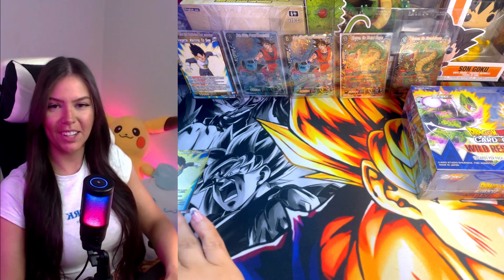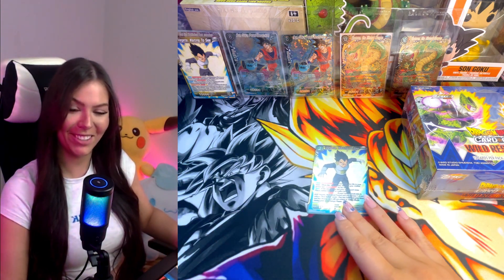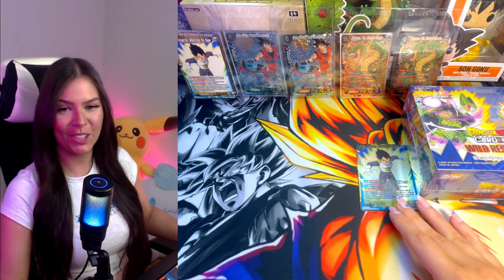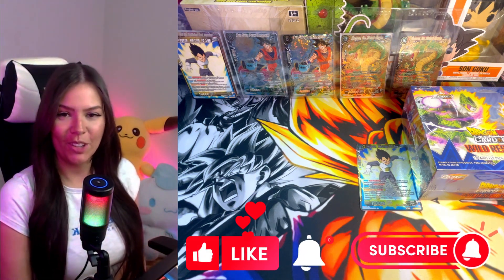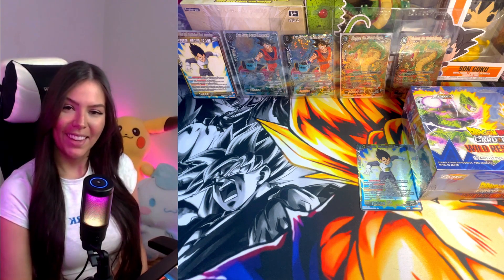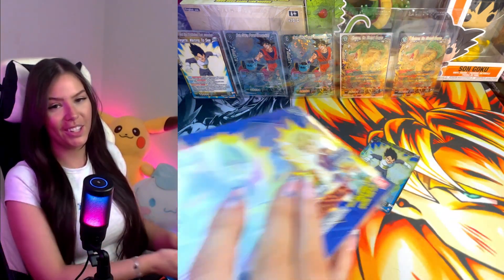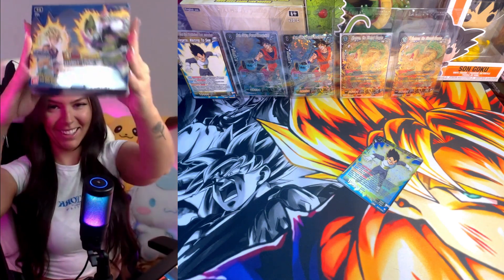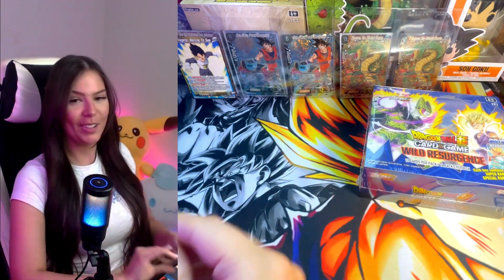Hello hunters and welcome back to the channel! If you're new and enjoy Dragon Ball card opening content, please subscribe, like this video, and have the notification bell on. And if you're returning hunters, guess what — I've got another booster box!